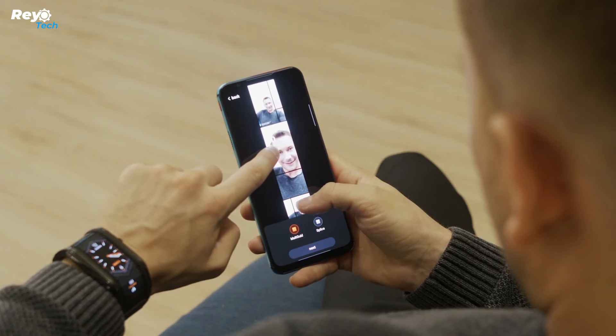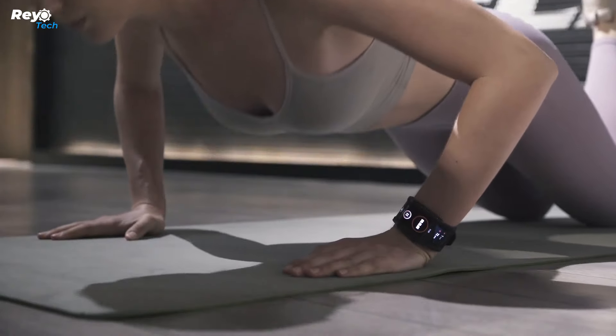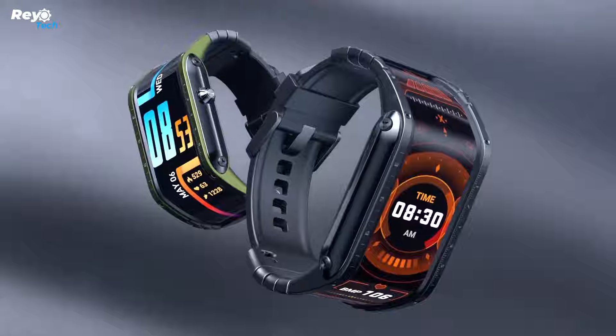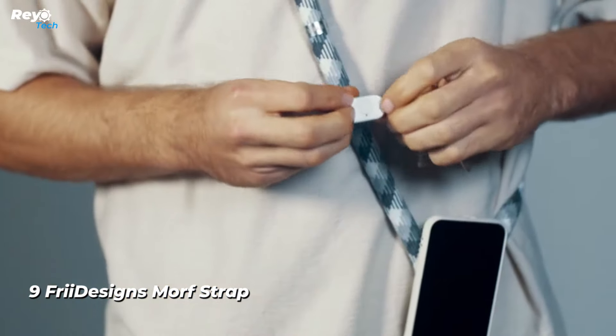Sports aficionados will appreciate the built-in GPS module and multiple modes including running and climbing. The watch also allows you to make phone calls without taking it out of your pocket.